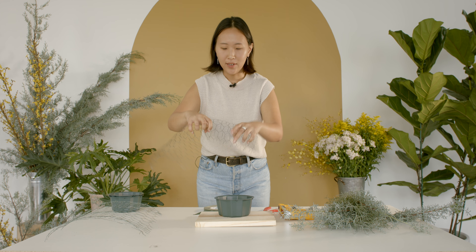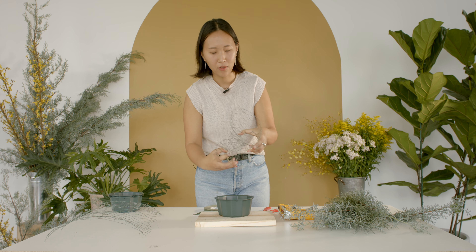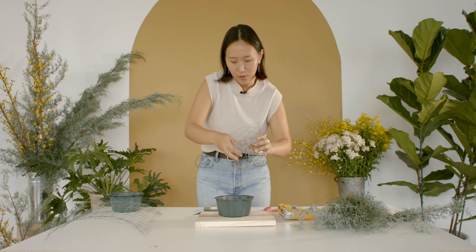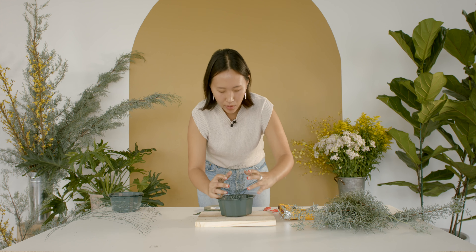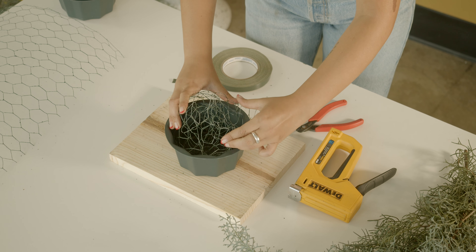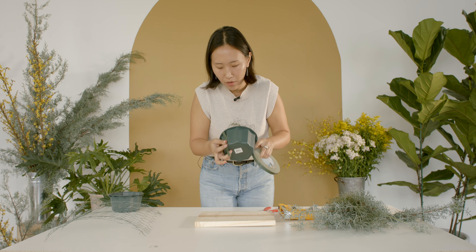Our tried and true handy-dandy chicken wire — we're going to just bend it into a ball shape, making sure that there are multiple levels of chicken wire. This is our go-to mechanic. I'm just bending and bending, making sure that I don't squish it too much because we want that height so that the product can stand tall. Once that's kind of in there, I'm going to secure it with our trusty waterproof tape going all the way around.